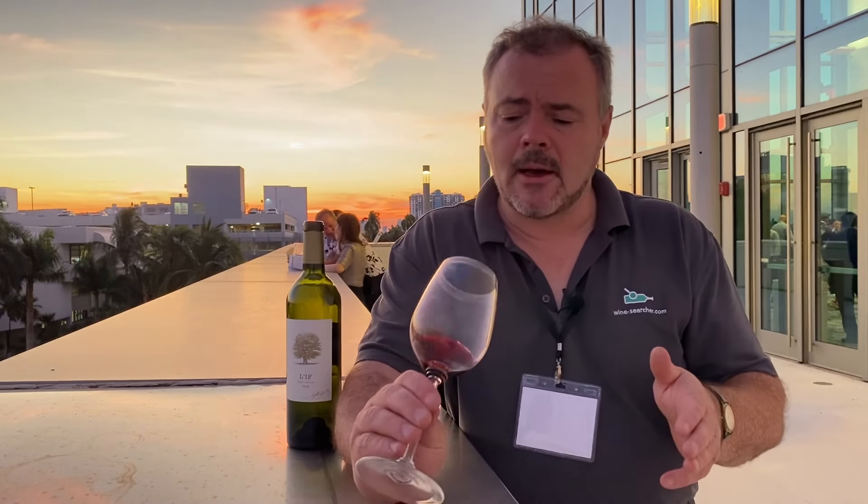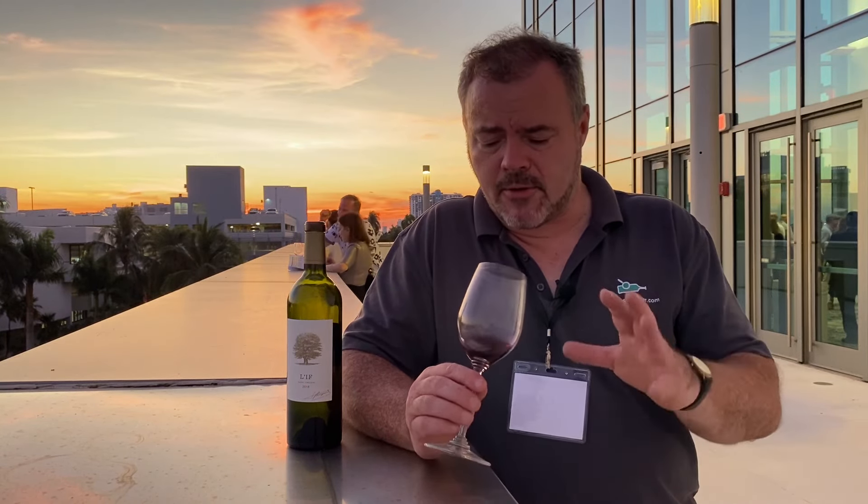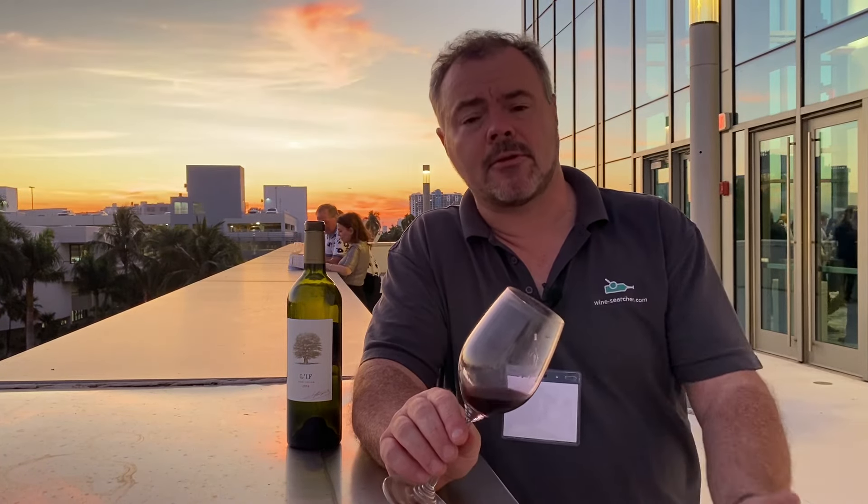Firstly, to talk about the colour. It's a fairly deep colour — not opaque. It's a nice dark ruby with a purple hint at the rim, and given it's a 2018 it's still quite youthful for a wine of that age.